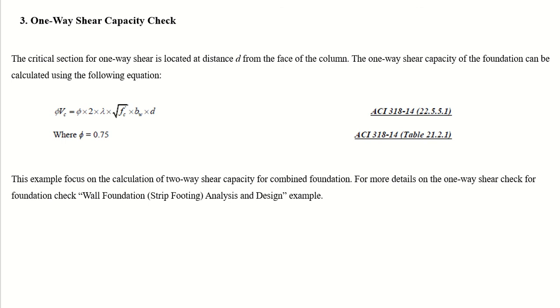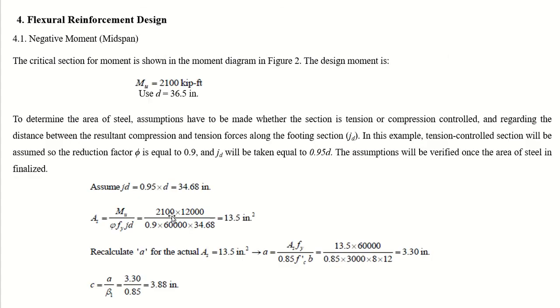For one-way shear, the critical section is located at distance d from the face of the column. Since this example focuses on two-way shear for combined footings, one-way shear calculations are not detailed here. For one-way shear procedures, refer to the wall footing or strip footing design covered in the PRC1 course.